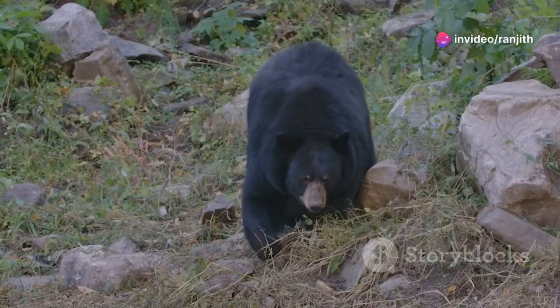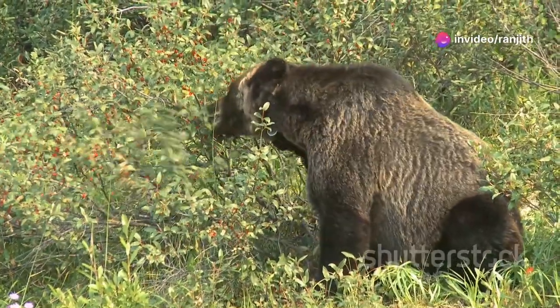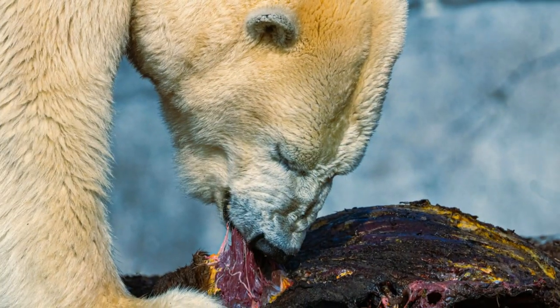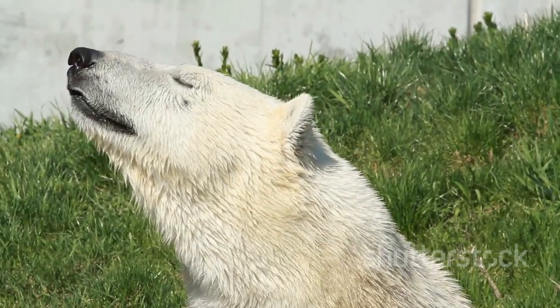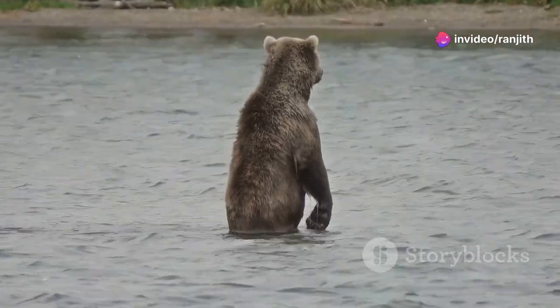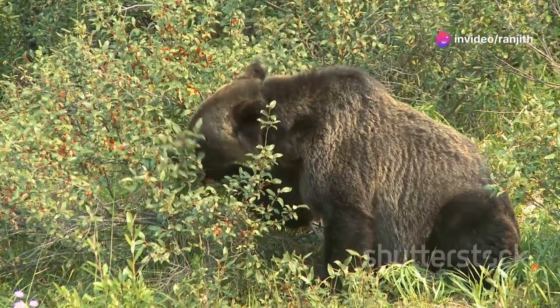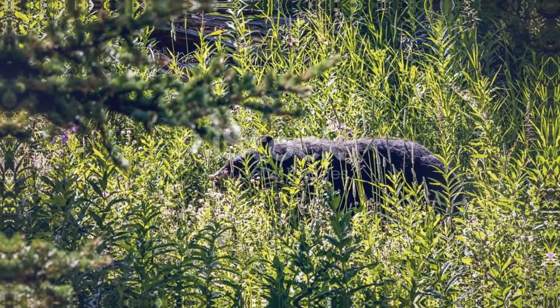Black bears are more opportunistic eaters. They will eat whatever they can find, including berries, nuts, insects, and small animals. Polar bears primarily eat seals. They use their keen sense of smell to locate seal breathing holes in the ice, then wait patiently for a seal to surface for air. Bears need a variety of food sources to survive, and protecting their habitats ensures that they have access to the food they need.